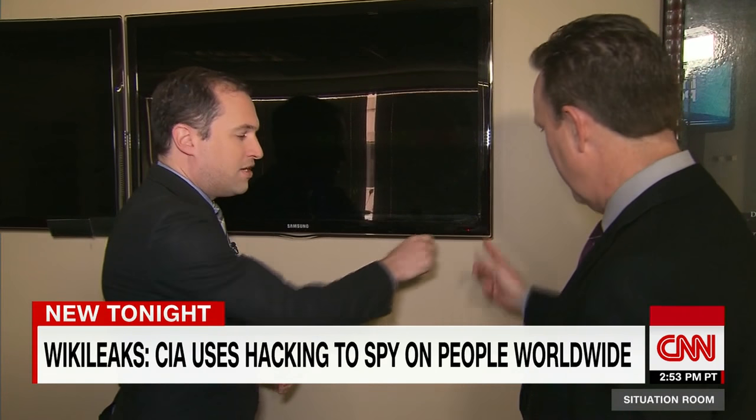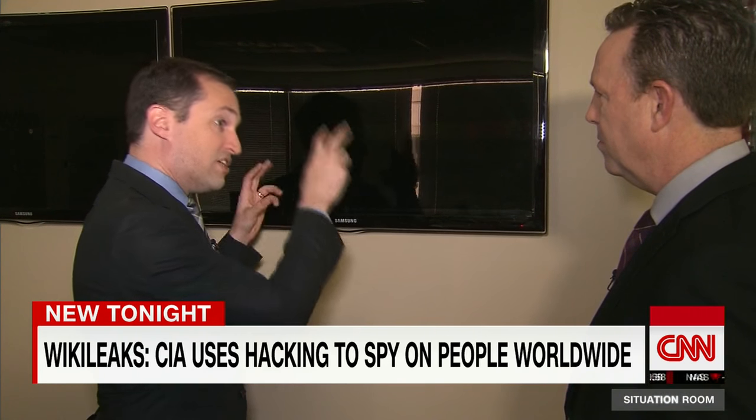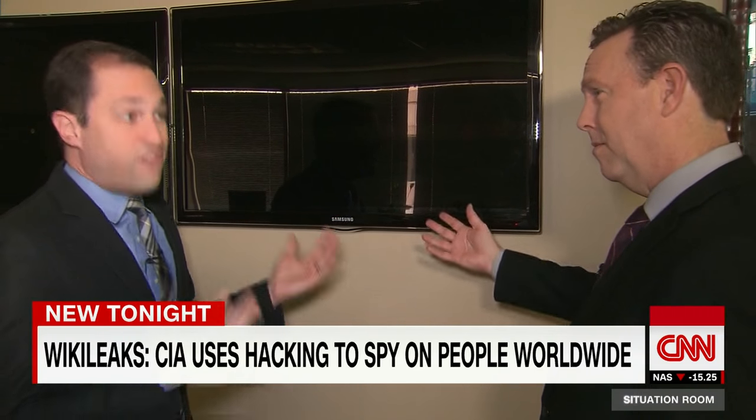A lot of people remember the little red light — that means there's still a computer in there, and it's listening for the remote to call back again to turn on. So what the CIA can do is latch into that, and even when the TV is off, they can still listen to the microphone that's in the television. They call this fake-off.